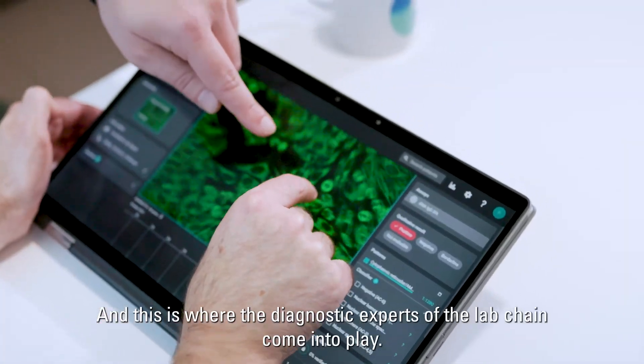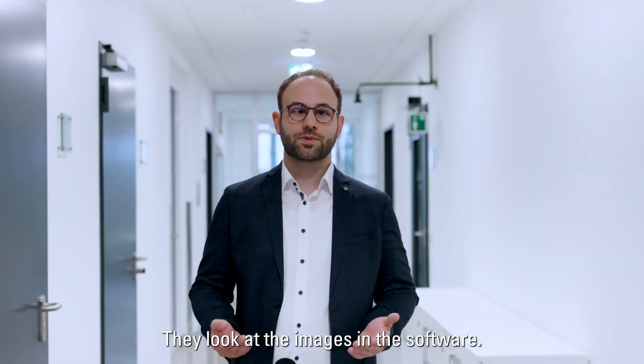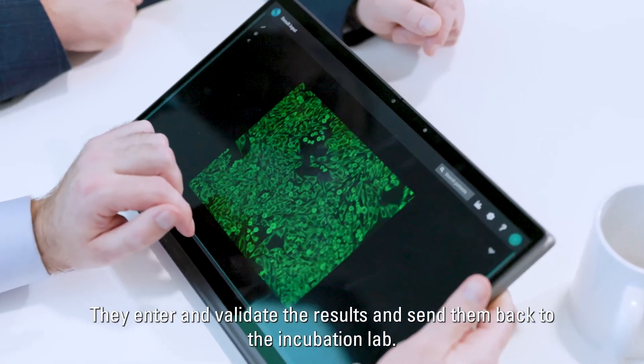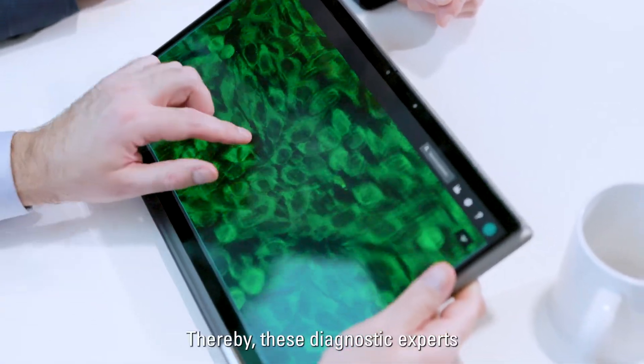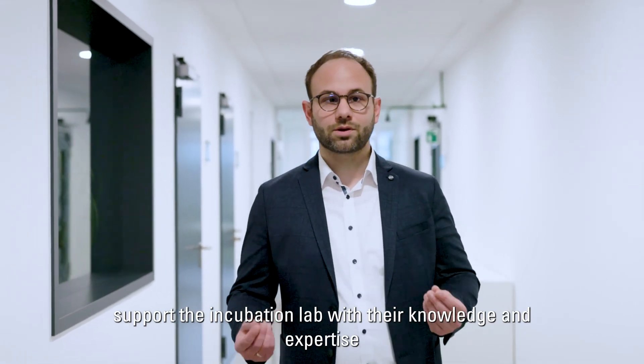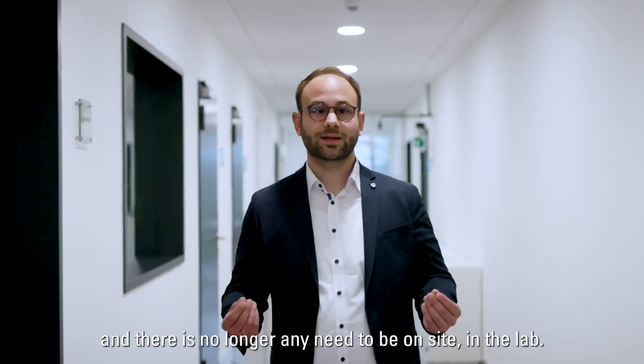This is where the diagnostic experts of the lab chain come into play. They take a look at the images within the software, enter and validate the results, and send them back to the incubation lab. These diagnostic experts support the incubation lab with their knowledge and expertise, and there is no need anymore to be on site inside the lab.